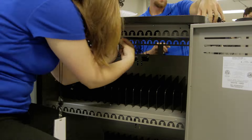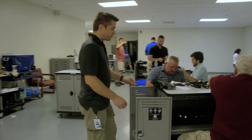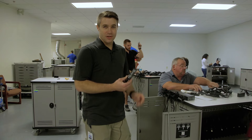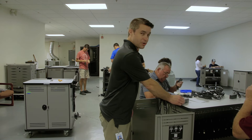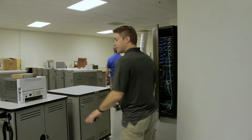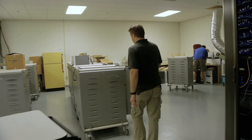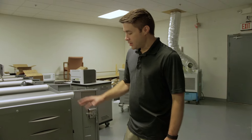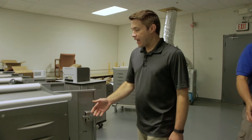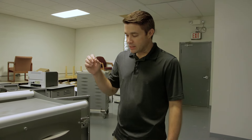As soon as the computers come off the imaging tables, we get them slotted into carts. One thing we're doing new this year to make sure we don't lose anything — we're labeling the power adapters so there's never any doubt which power adapter goes with which laptop. Once the computers are in their cart and ready, they're staged in this area for the final check before delivery. Someone goes through each cart, makes sure all the computers are labeled, that they have a power adapter, and we scan them one last time.